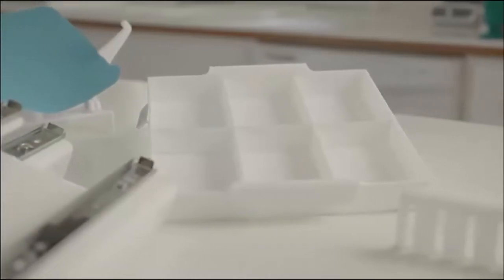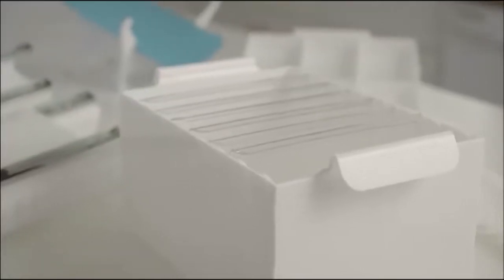All the Zip'n Store products are made to make your life easier. When things are organized, life is simpler. Zip'n Store is a revolutionary storage system that simplifies the way you save your food.